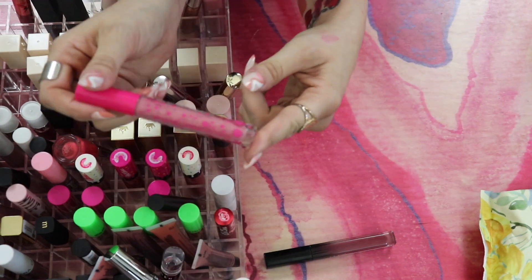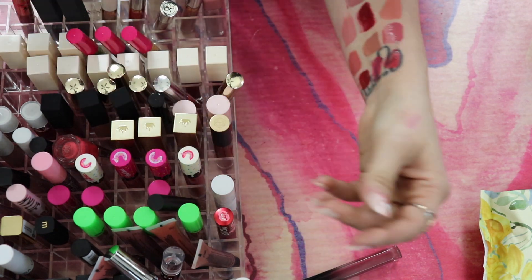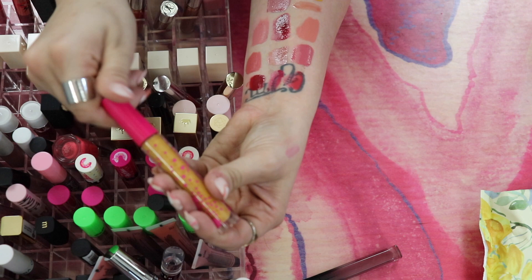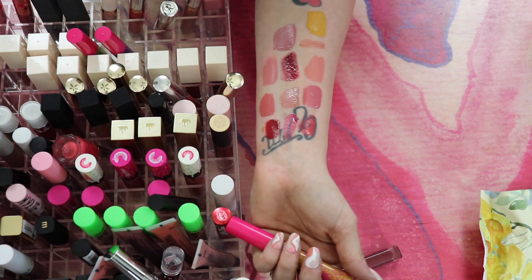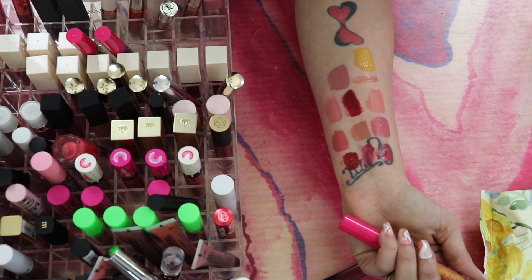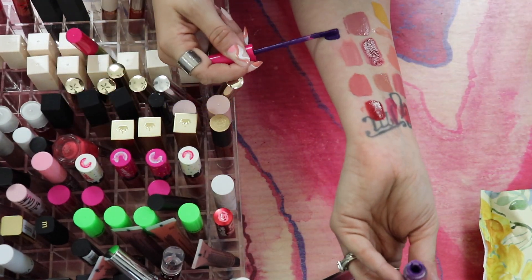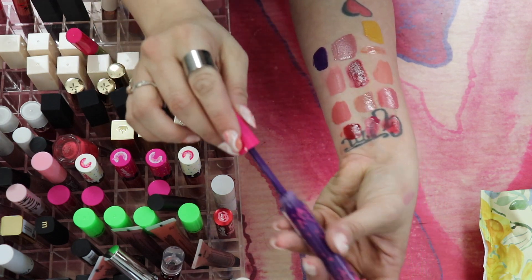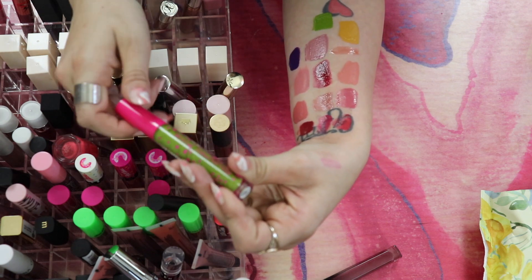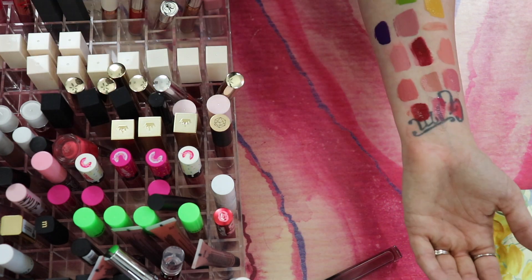From Coloured Raine: Bubble Gum — super cute, still smells good, keeping it. Honey Mustard — it's a yellow, very unique, but as a liquid lipstick I honestly don't know if I'd ever wear it, so passing it along. Kiss Me — I've worn it but I have other purples I'd reach for more, passing along. Lucky Charm — I'm just never going to wear that, passing along.